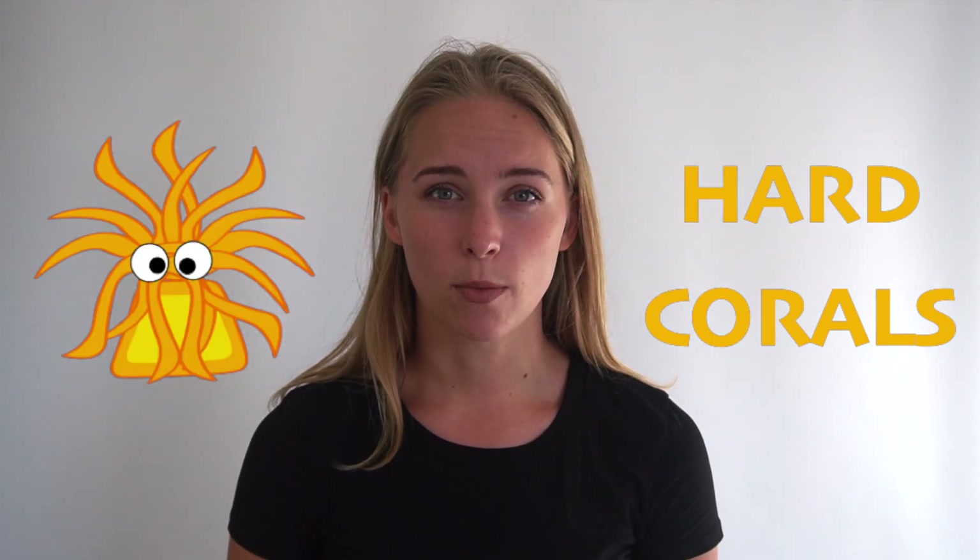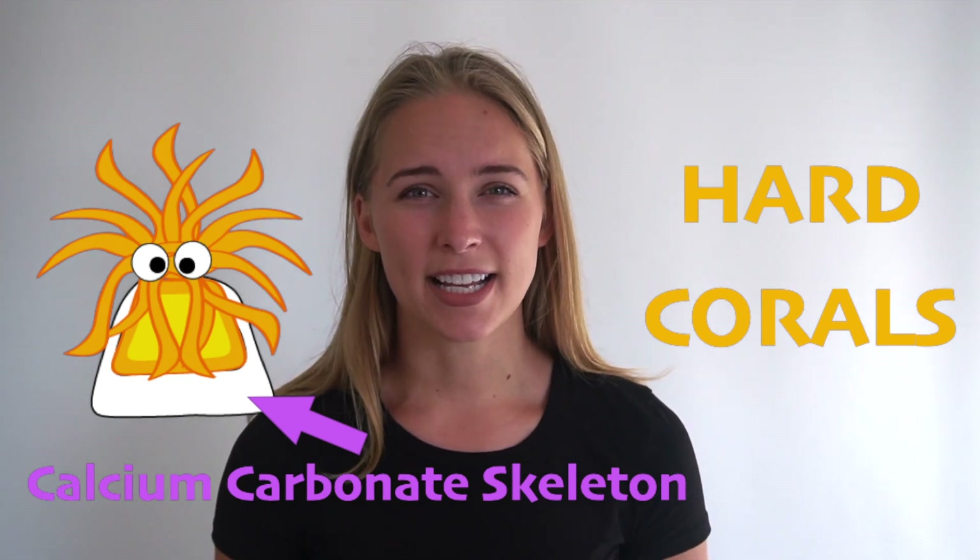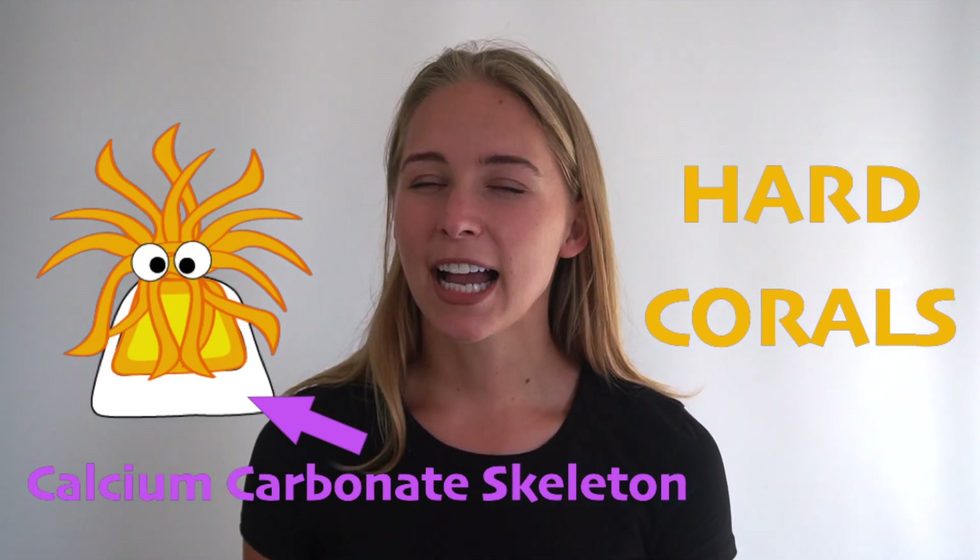Hard corals are unique because they form what's known as a calcium carbonate skeleton. The coral polyp lays down a foundation of calcium carbonate so that it has a cup for the tissues to sit in. Kind of like a human skeleton, this skeleton gives the coral structure, support, and allows these reefs to build on top of each other.